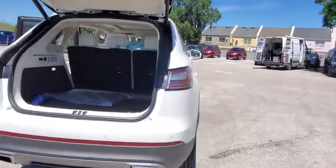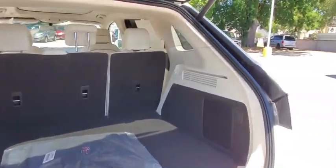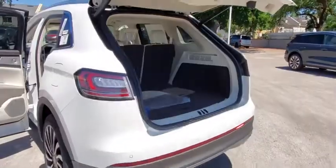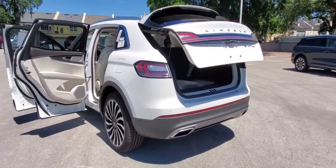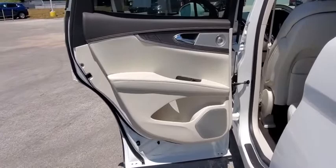Here are some of this vehicle's great options: backup camera, all-wheel drive, anti-lock braking system, power liftgate, steering wheel audio controls, keyless entry, power passenger seat, remote engine start, navigation system, traction control.